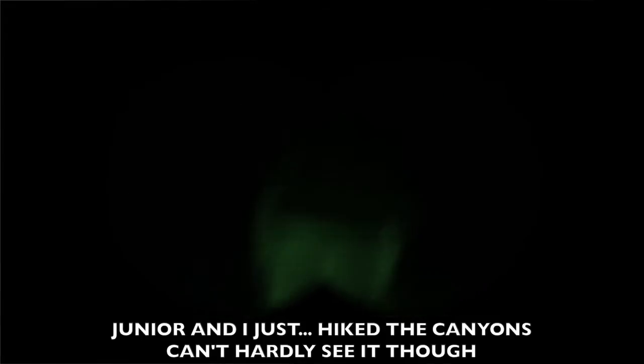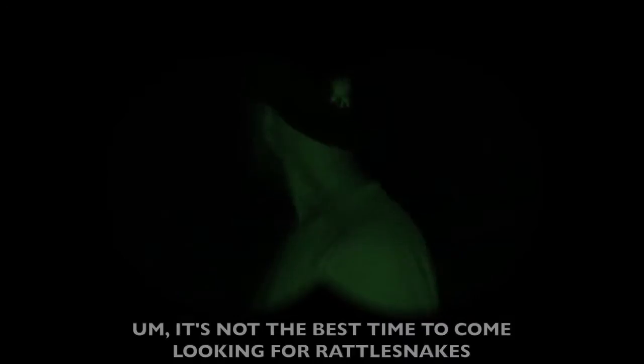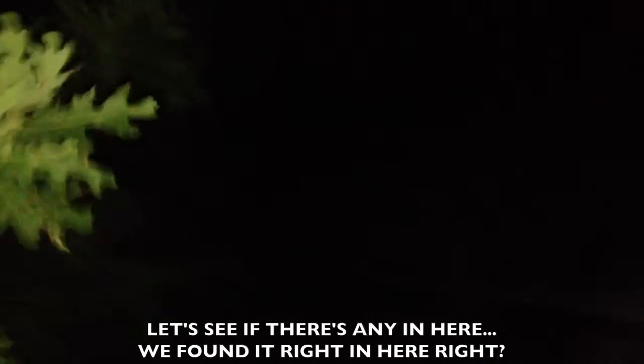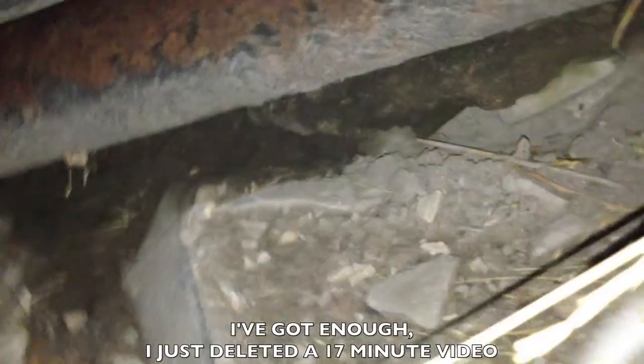I just like the canyons, can hardly see it though. You're not even puffing. It's not the best time to come looking for rattlesnakes, but there's one over there. We found it right in here.